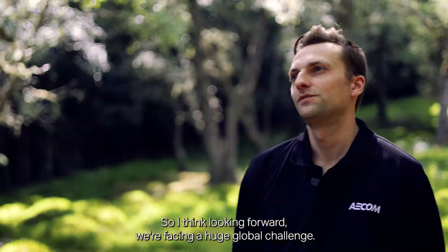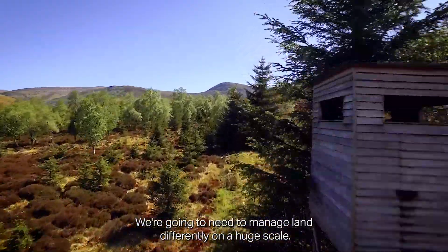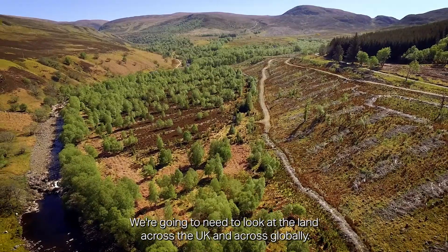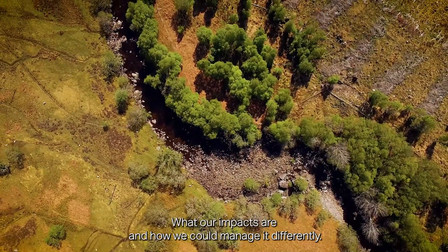Looking forward, we're facing a huge global challenge. We're going to need to manage land differently on a huge scale, looking at land across the UK and globally — what our impacts are and how we can manage it differently.